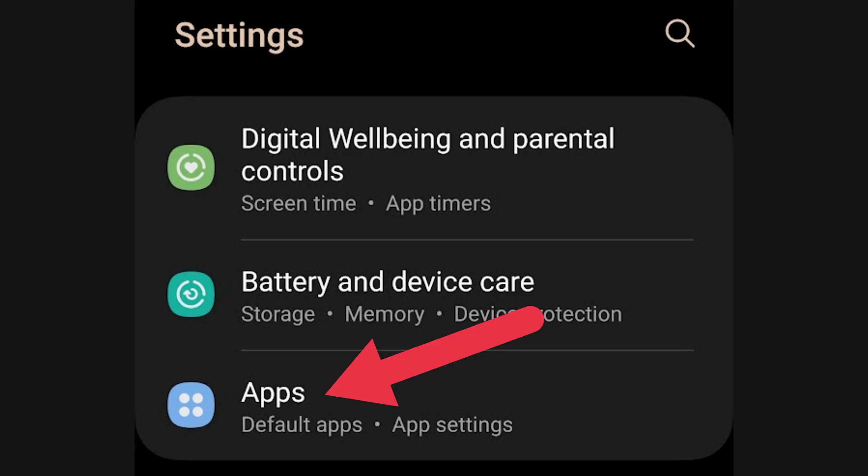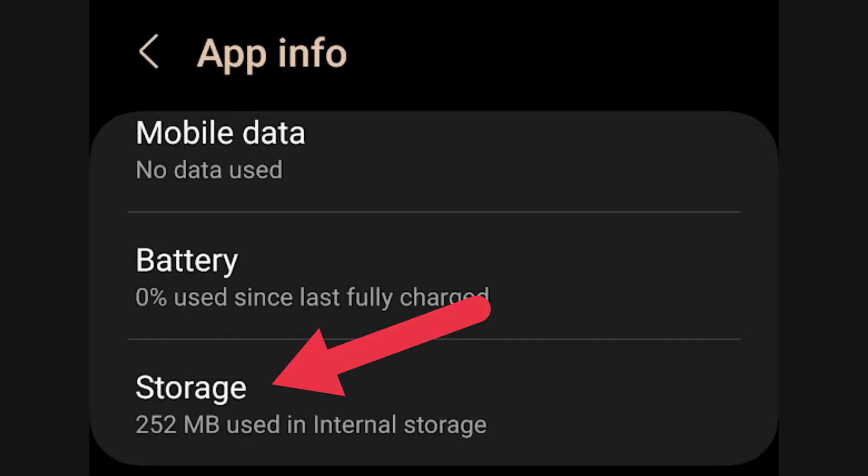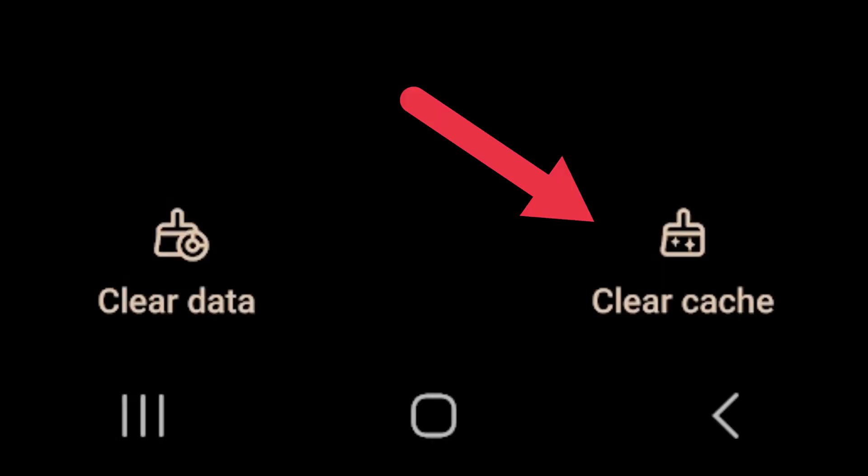If you're using an Android device, clearing Messenger's cache can also help. These temporary files can sometimes become corrupt and cause issues in the app. To clear the cache, go to Settings, select Apps, choose Messenger, and then select Storage. From there, you can clear the cache to remove the app's cache data.